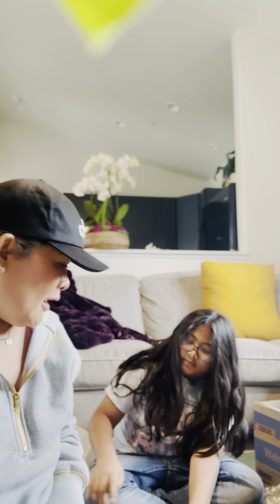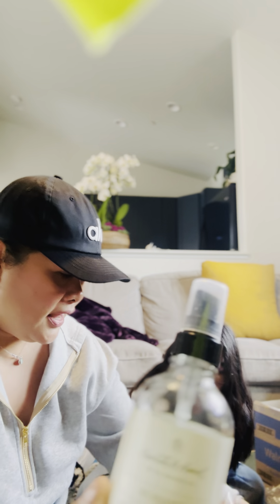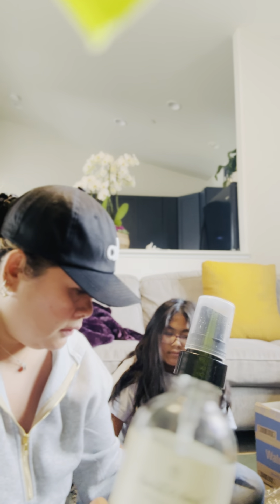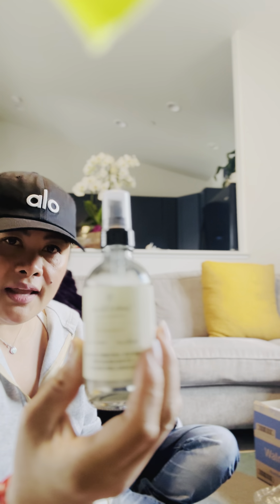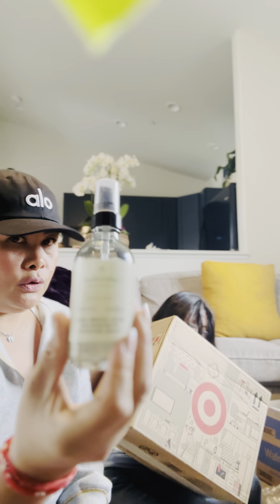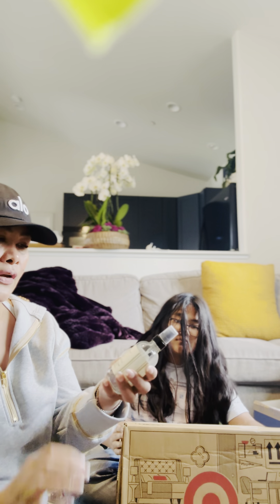And I went to grab one more today. And from Heart and Hand — it's from Heart and Hand Magnolia. This is really, really good. If you guys go to Target, grab this because they run out of it. So I make sure I stock up.